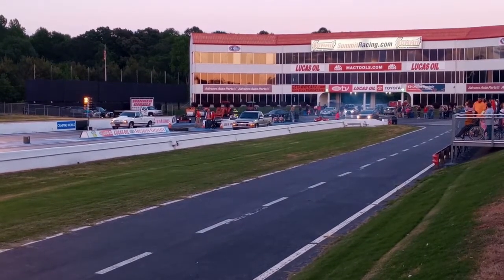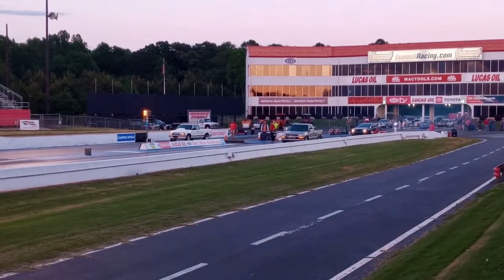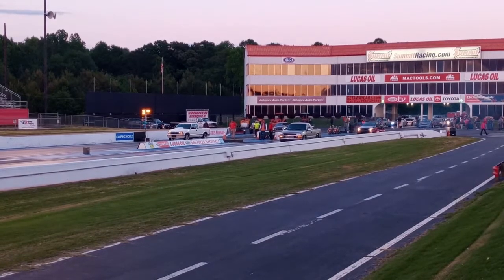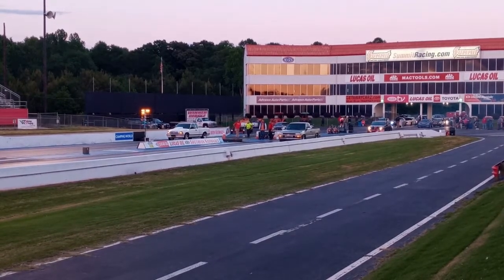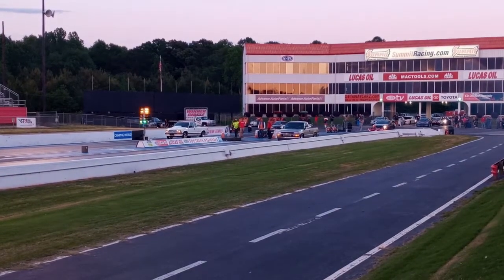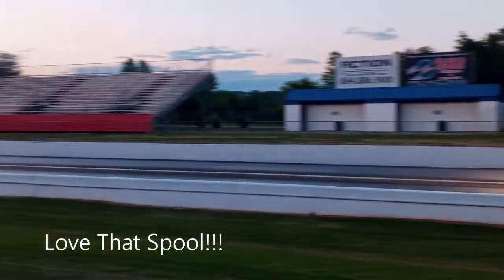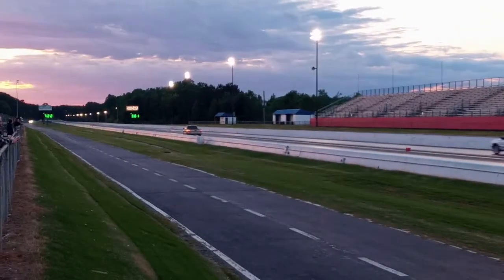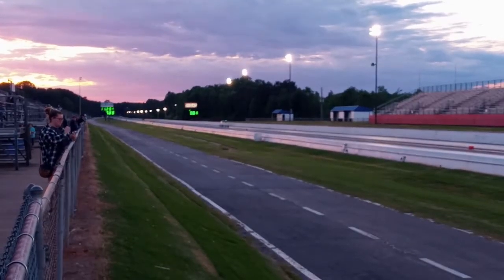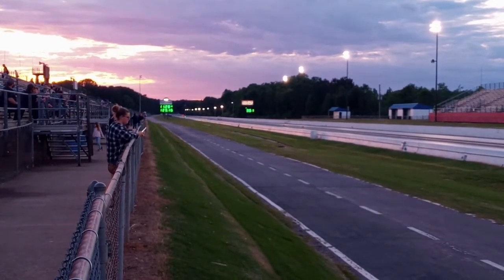Alright, we've got an S10 — looks like a 1500 right there. That 1500 is boosted, you can definitely hear that turbo spooling up during his burnout. Got some spool going — see him bumping. 11.28 at 129. Man, what boost can do.